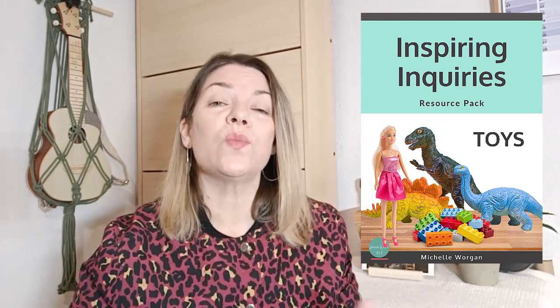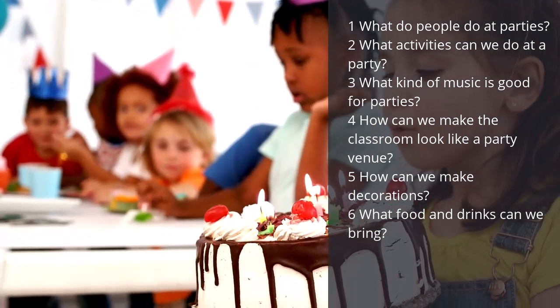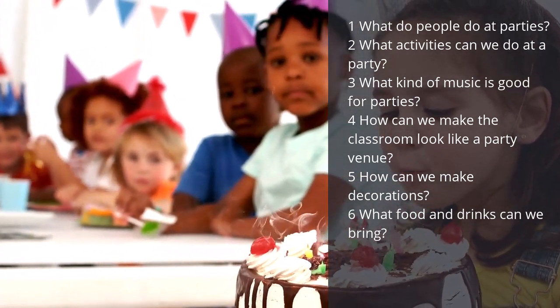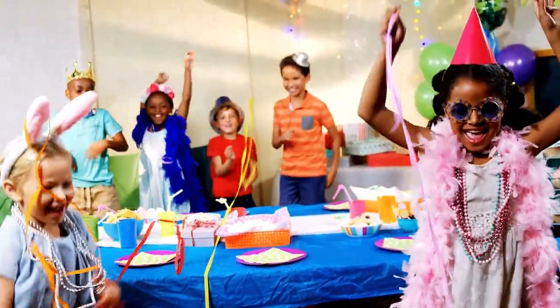I actually have a brand new inquiry pack on the topic of toys. The essential question is slightly different, as we do a bit of time travelling and explore how toys have changed. Finally, inquiry five is party. Our essential question is: what makes a good party? In this inquiry we explore questions like: what do people do at parties? What activities can we do? What kind of music is good for parties? How can we make the classroom look like a party venue? How can we make decorations? And what food and drinks can we bring? And then, of course, throw your party! A party is a great way to end the term.